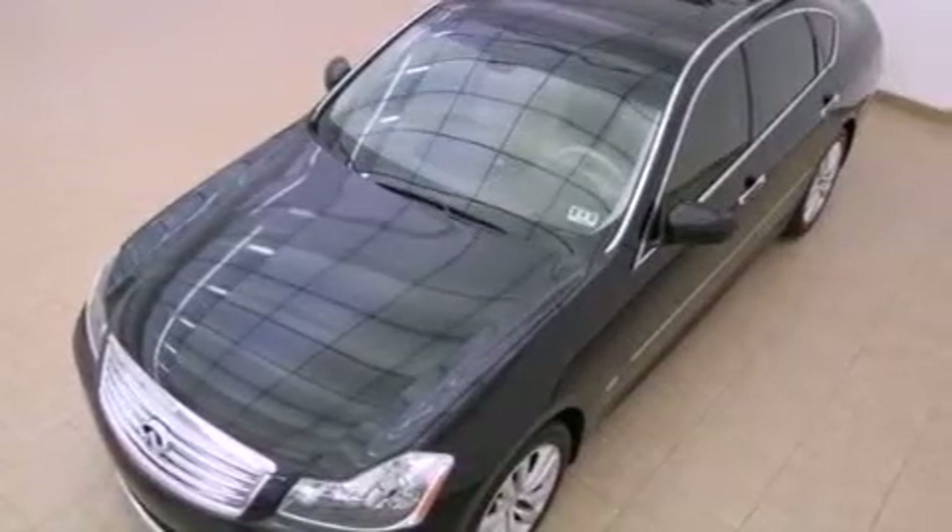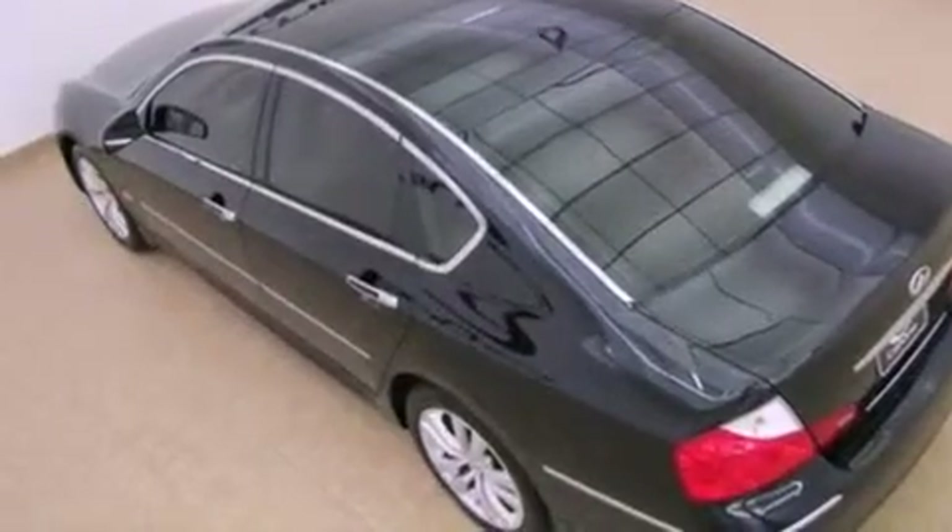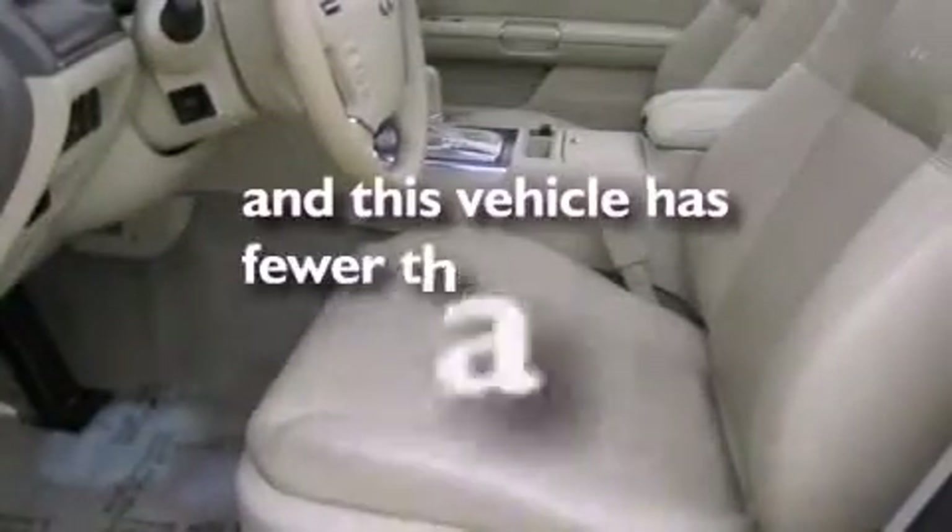Performance tires, a security system, rear impact crumple zones, an auto-dimming rearview mirror, and this vehicle has fewer than 47,000 miles on the odometer.